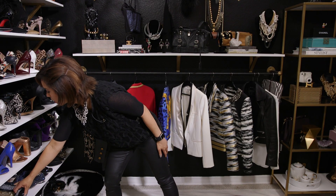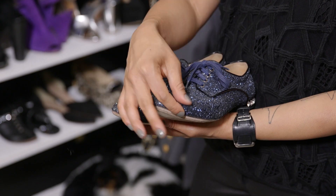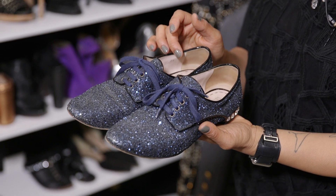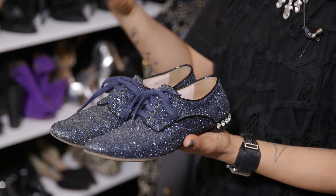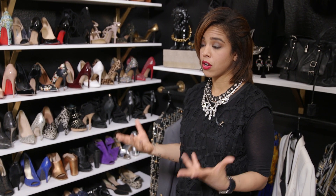Other great put-together flat options include a nice oxford — these are Miu Miu, they're glitter with little rhinestones on the back. This gives a more masculine, tailored look. And finally, flat boots are another great flat option that can also make for a really put-together look.